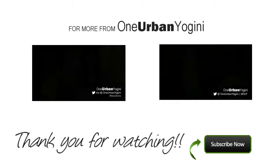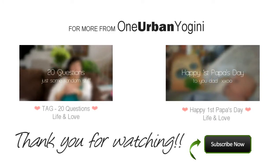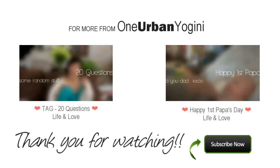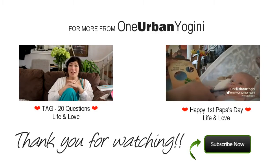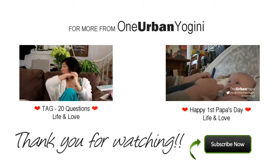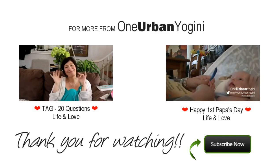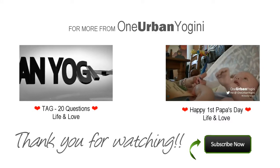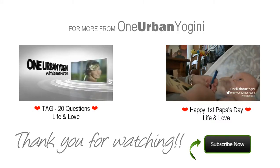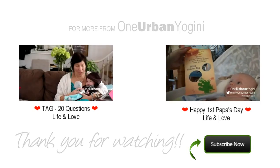Thanks again for watching this episode of One Urban Yogini's videos. I'm Jamie McIntyre. I'd just like to remind you, before you leave, to click the subscribe button so you stay updated on everything I'm posting — from tutorials, DIYs, and all of the family stuff with Kieran and Greg. You can also check the link below for last week's or the most recent video, and stay updated with my Facebook page, Twitter, and blog. Please comment and thumbs up if you liked this video, and leave any requests below.